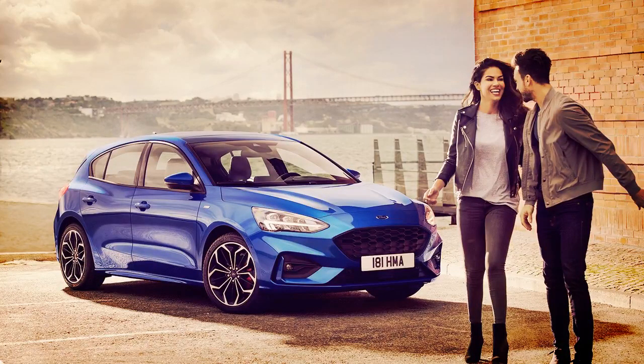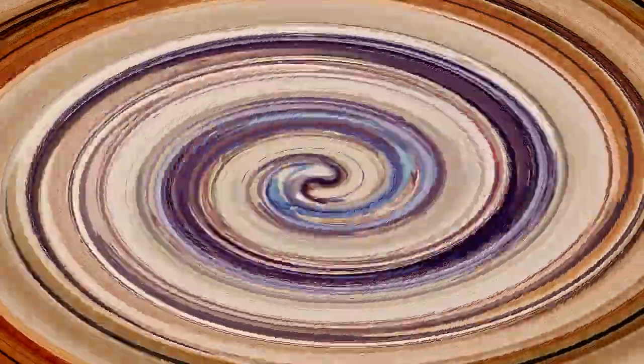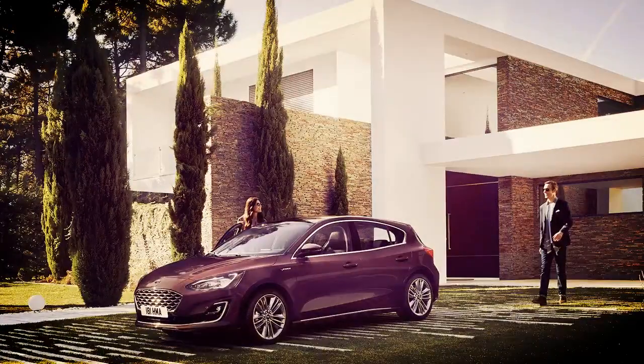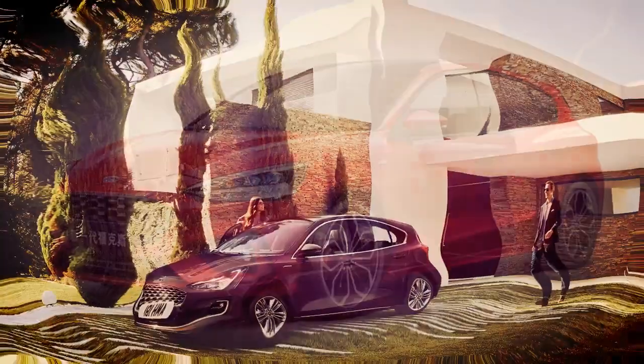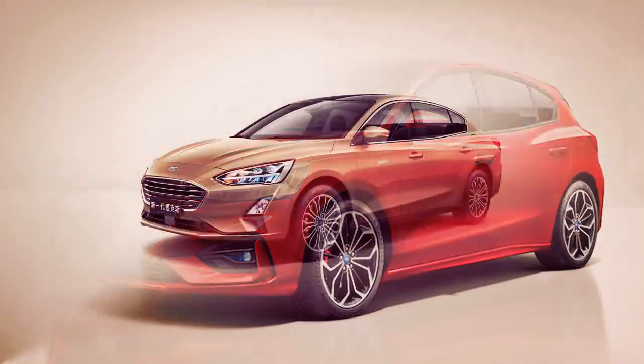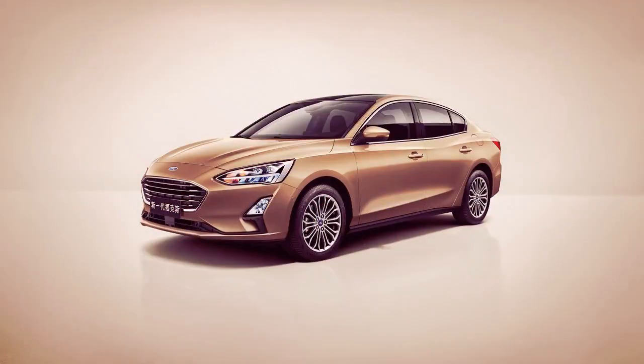All customers worldwide will benefit from advanced and innovative technology that aims to keep customers connected and safe on the road. That includes Ford Co-Pilot 360, a suite of advanced driver assist technologies that include adaptive cruise control, Ford's adaptive front-lighting system, active park assist, and evasive steering assist. Availability of these technologies may vary by region.